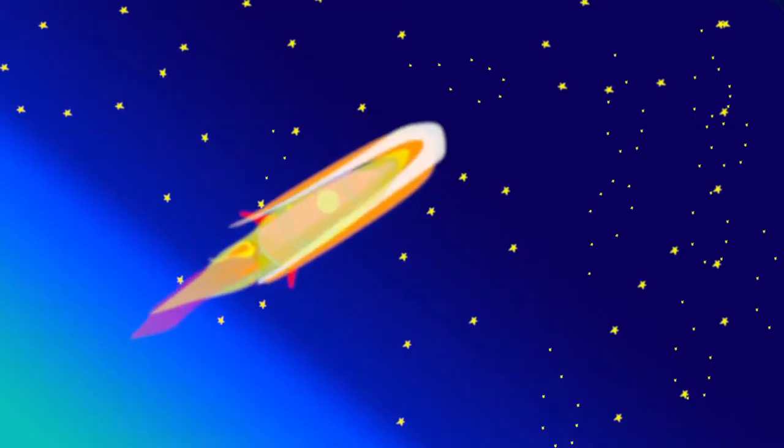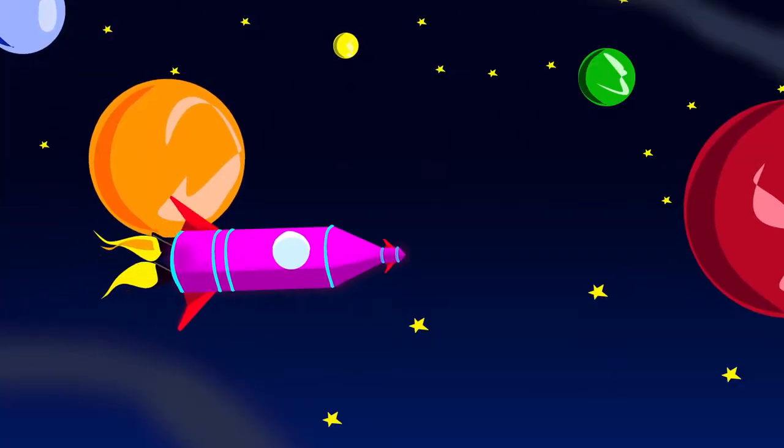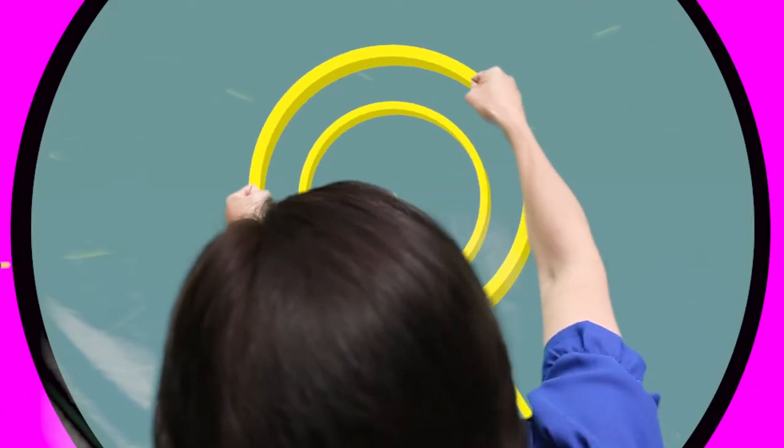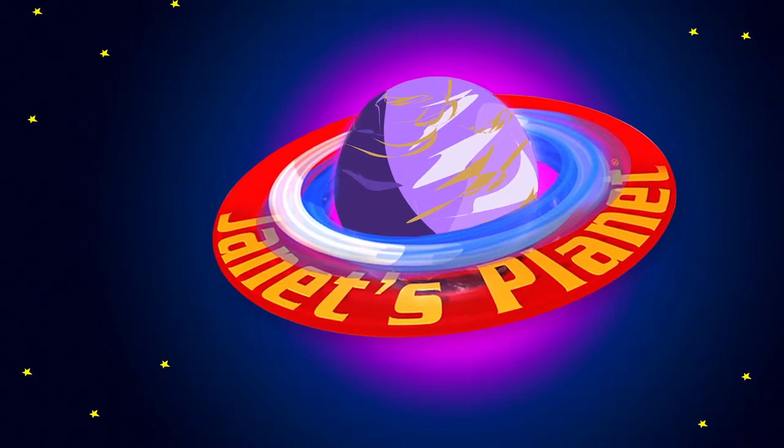Let's go to Janet's planet, life in a far out world. Let's go to Janet's planet, she's an intergalactic girl. Janet's planet, let's go!